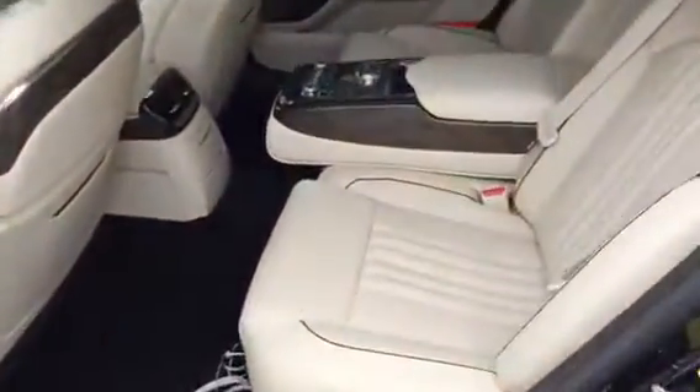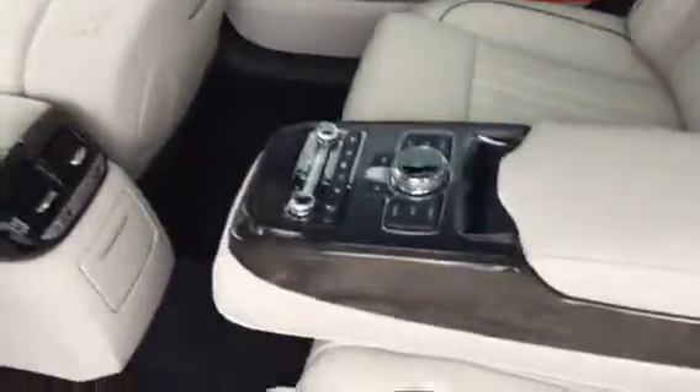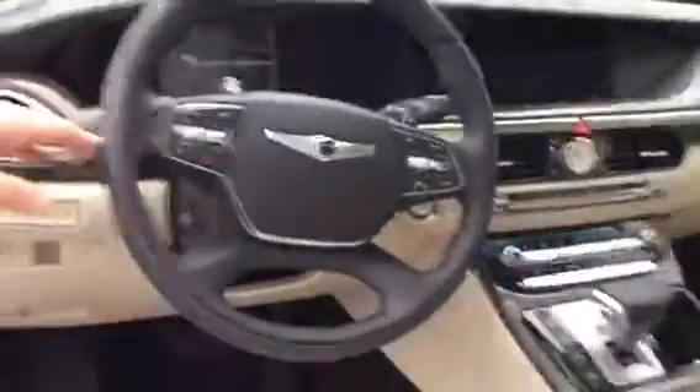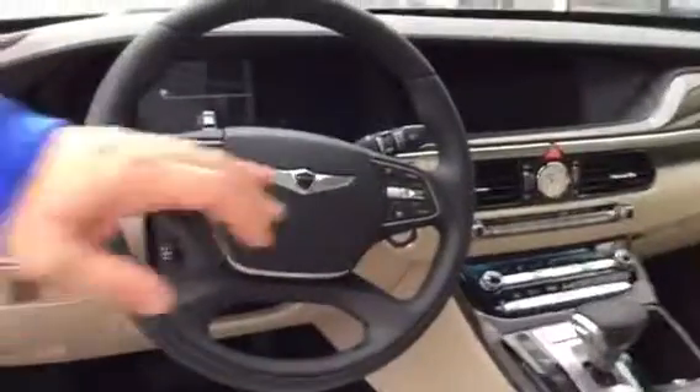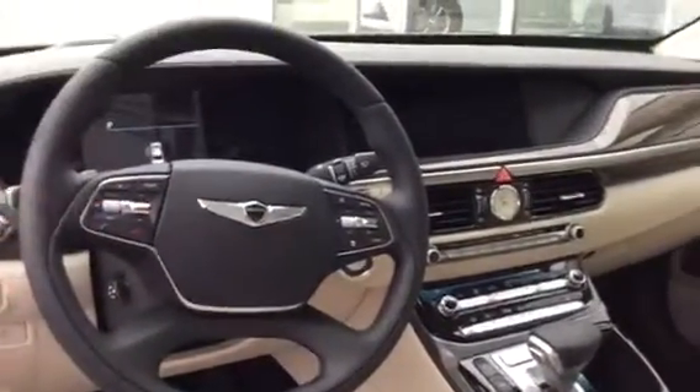It also has a multimedia system which you can control from the back. The inside comes with a heads up display, telescopic steering wheel, heated seats, cool seats, premium leather, four different drive modes, a 13 inch screen — so many different features.